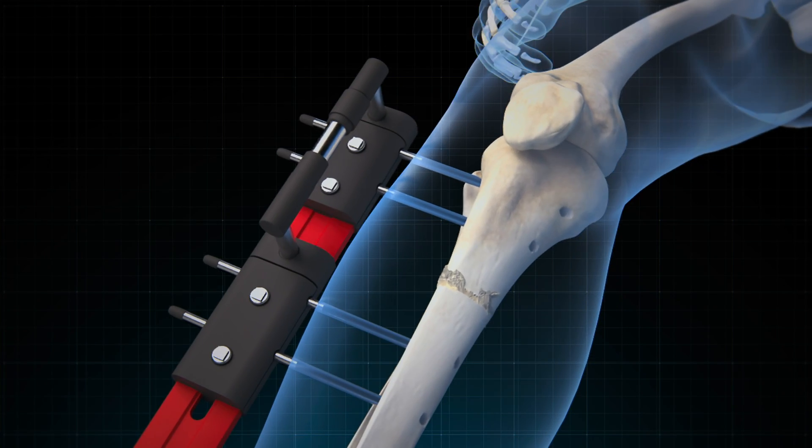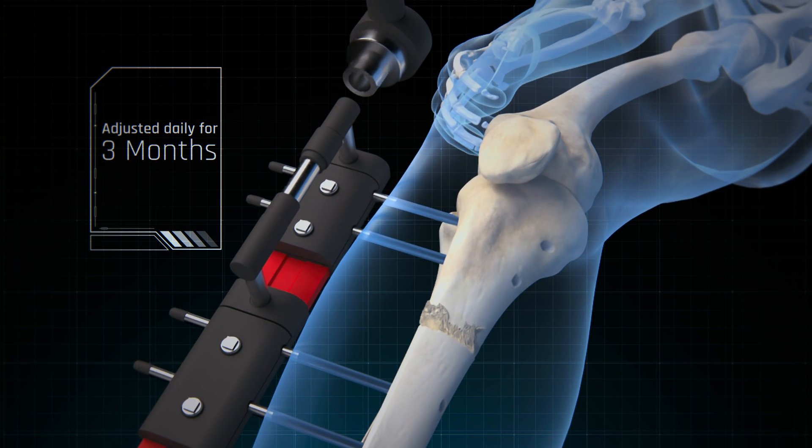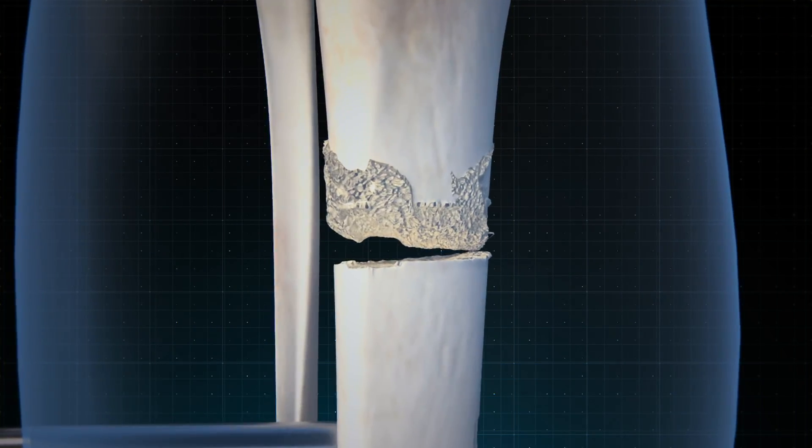The devices need to be adjusted daily for three months to achieve the goal of bone extension of one millimeter per day. Full recovery may take seven to nine months.